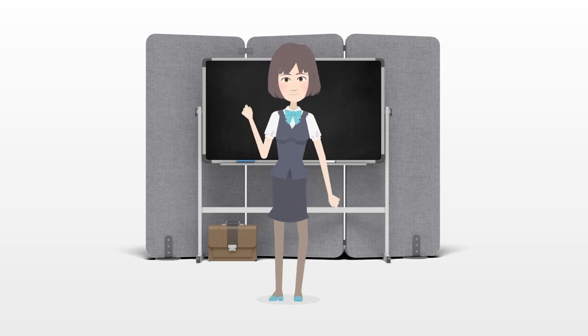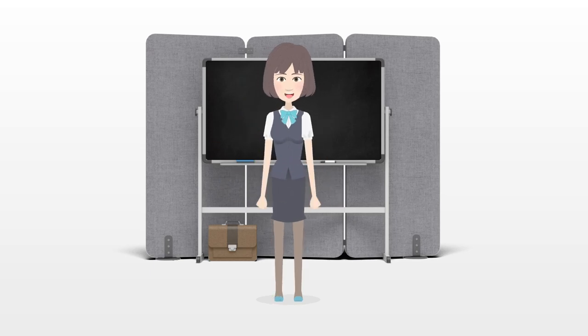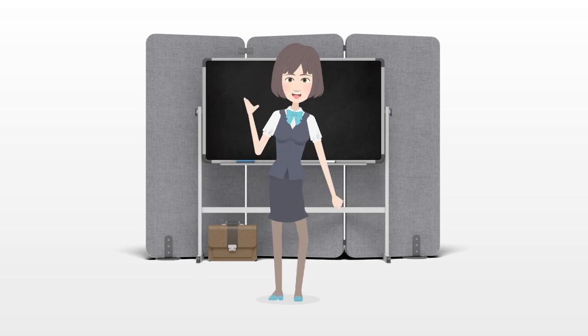With a little bit of preparation and some awareness while on board, you and your dog can have a wonderful time floating the day away.